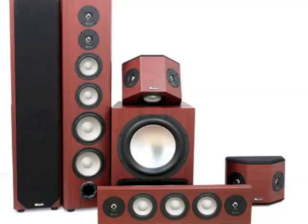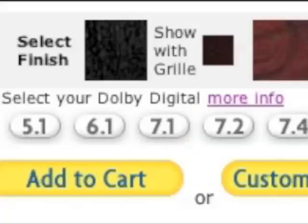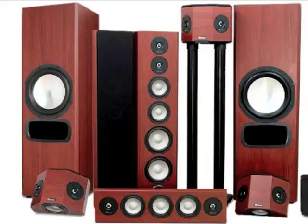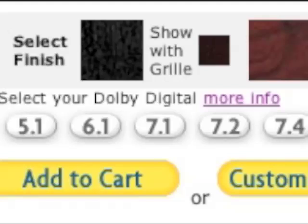You can get this system in a standard 5.1 channel surround sound version or add extra speakers to fill the room. 6 or 7 channel refers to adding extra surround speakers, and 0.1, 0.2, or 0.4 indicates how many subwoofers you have, providing even deep bass to every person in your home theater.